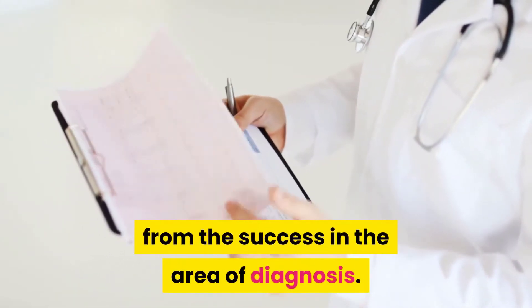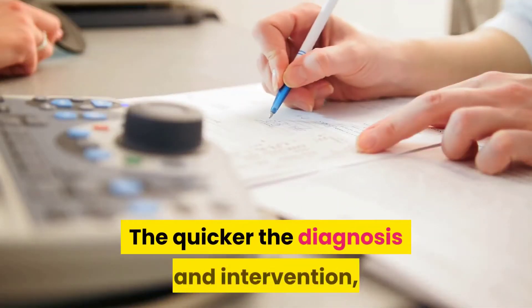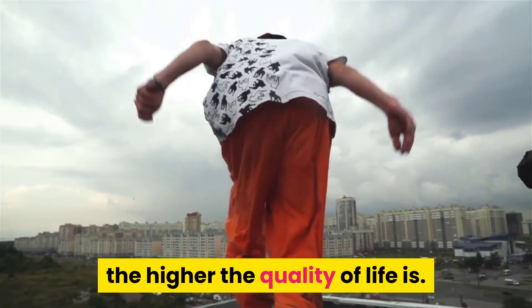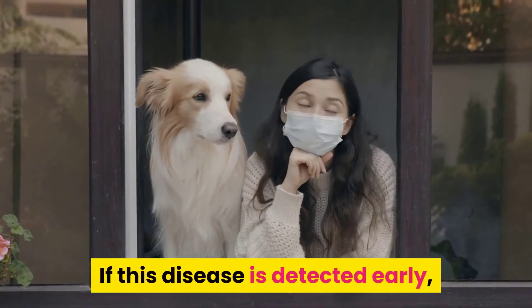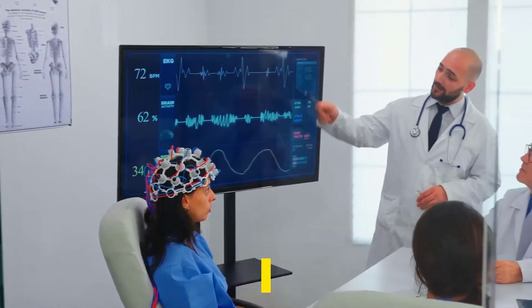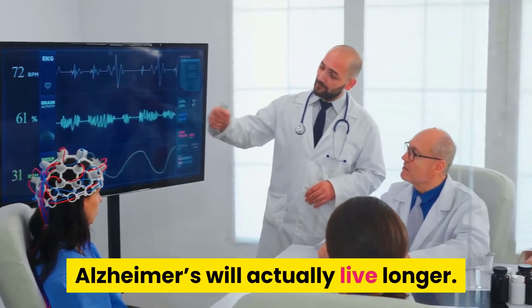While advances have been made in the battle against Alzheimer's, the greatest strides seem to have come from success in the area of diagnosis. The quicker the diagnosis and intervention, the higher the quality of life. If this disease is detected early, studies show that a person suffering from Alzheimer's will actually live longer.